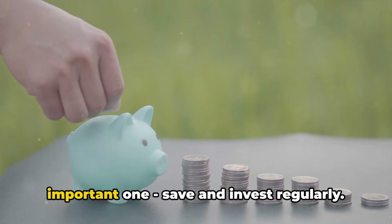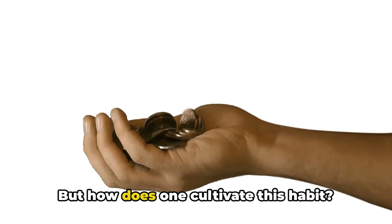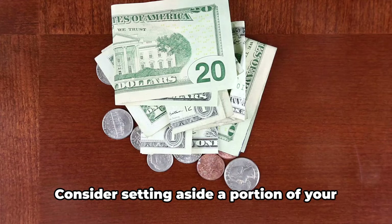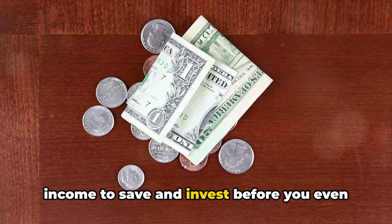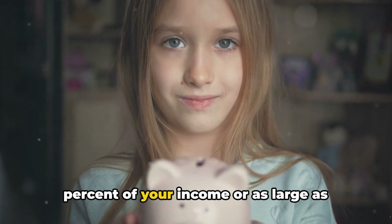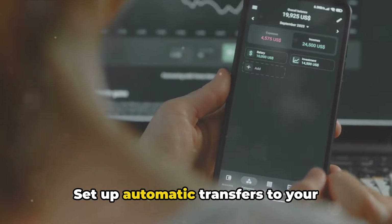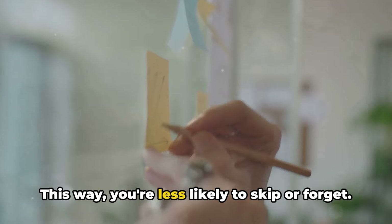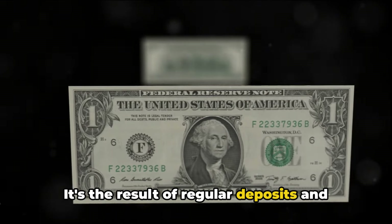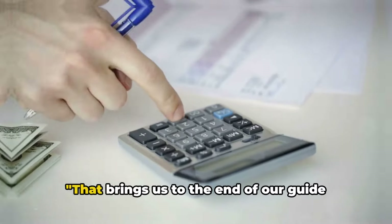Our final point is perhaps the most important one: save and invest regularly. It's like the heartbeat of financial wellness — consistent, steady, and vital. It starts with understanding that not every dollar you earn is meant to be spent. Consider setting aside a portion of your income to save and invest before you even start spending — think of it as paying yourself first. This amount could be as small as 10% of your income or as large as 50%, depending on your financial goals and circumstances. Next, automate it by setting up automatic transfers to your savings or investment account so you're less likely to skip or forget. Lastly, be patient — wealth isn't built in a day; it's the result of regular deposits and smart investments over time.